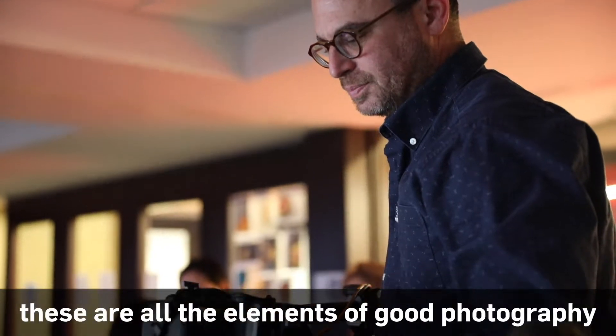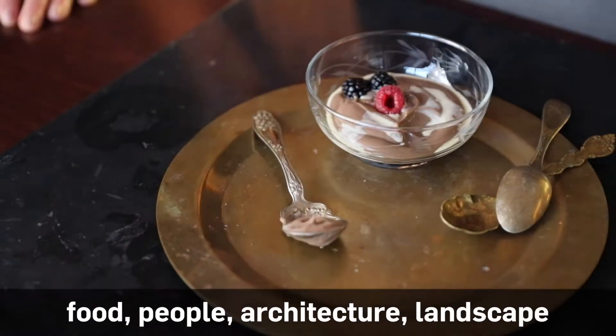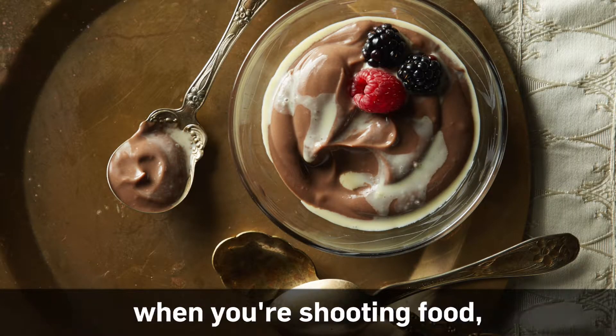Color, composition, lighting — these are all the elements of good photography, and they apply to all types of photography: food, people, architecture, landscape. Those disciplines are really important when you're shooting food.